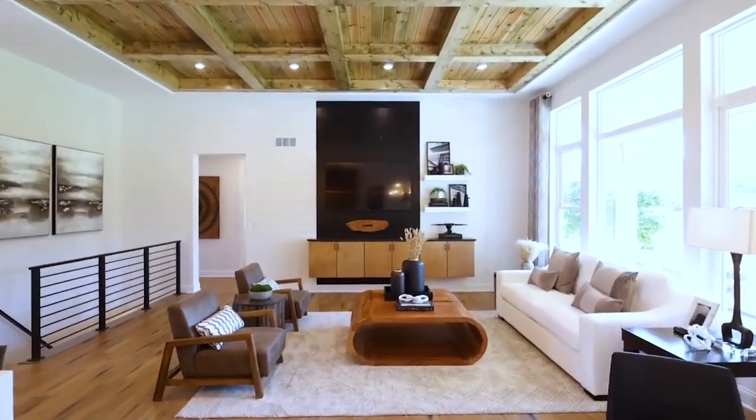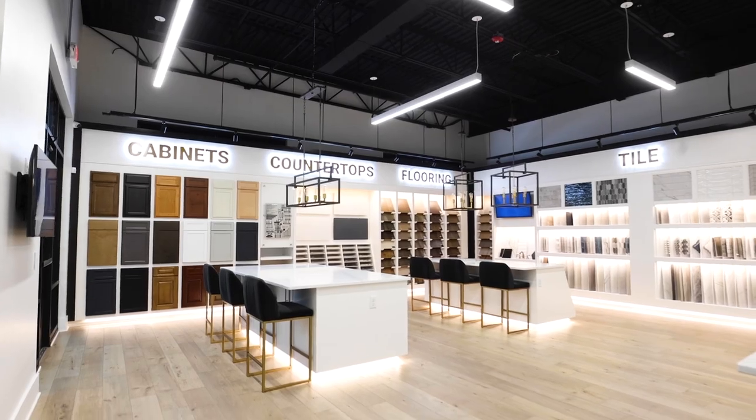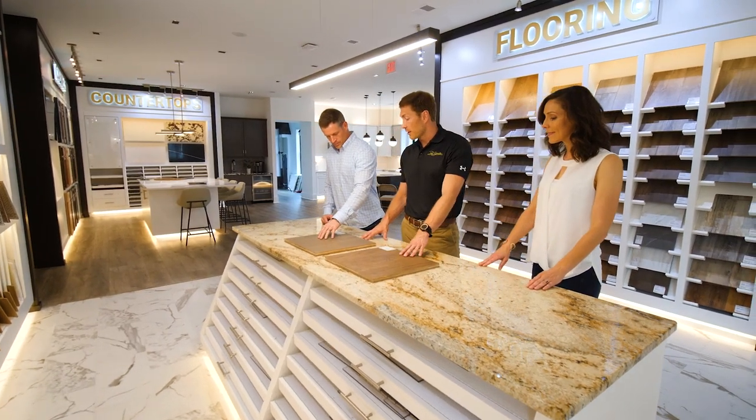You just can't get the same feeling from looking at a two-dimensional floor plan on a website. Our design studios are where our customers' inspiration plays out. We allow you to make your home truly yours, from rooftop to countertop and everything in between.